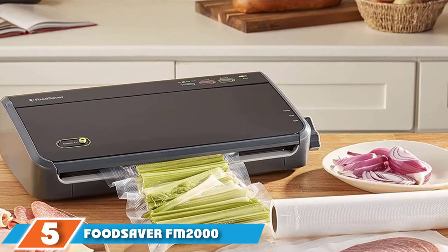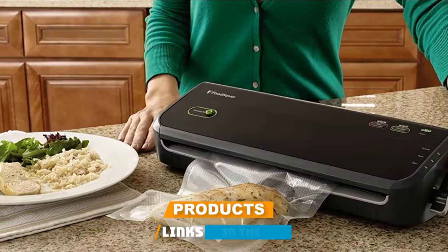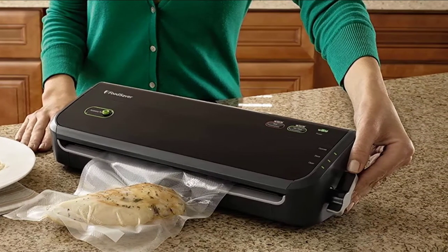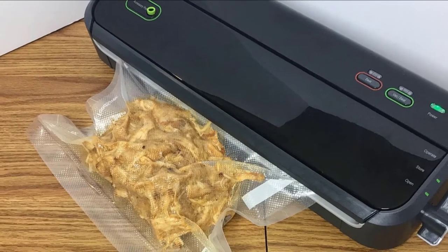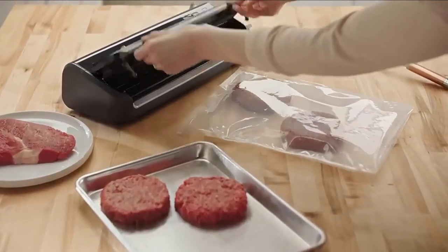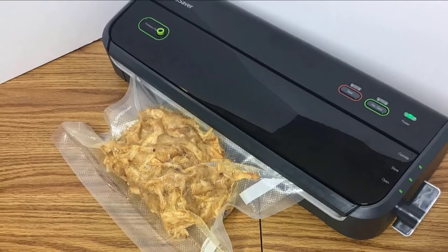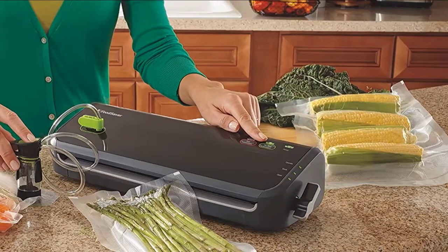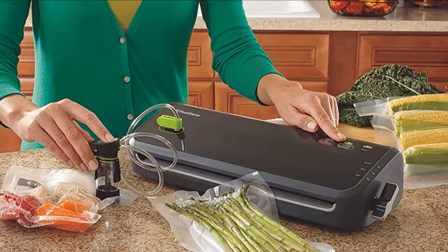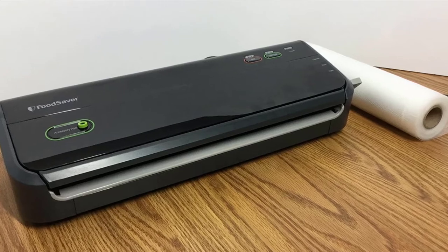The number five position is held by the FoodSaver FM2000 Vacuum Sealer. Available in silver or black, this FoodSaver model is affordable and easy to use. It features an easy latch lock system that can be operated one-handed. The control panel is intuitive — it will suck the air out of bagged food, seal them, then turn itself off, all with the touch of one button. Reviewers like that the vacuum feature can be controlled so you can choose to suck all the air out of a bag or just seal open bags of snacks like chips and pretzels. It comes with a removable drip tray that is also dishwasher safe. You'll also receive an accessory hose compatible with FoodSaver jars and canisters, three one-quart sealer bags, two one-gallon sealer bags, and a 10-foot vacuum seal roll.